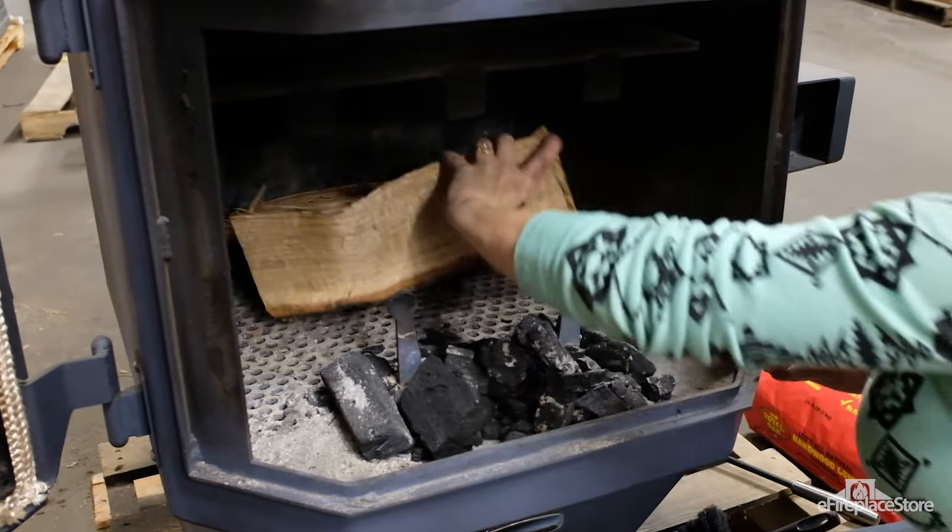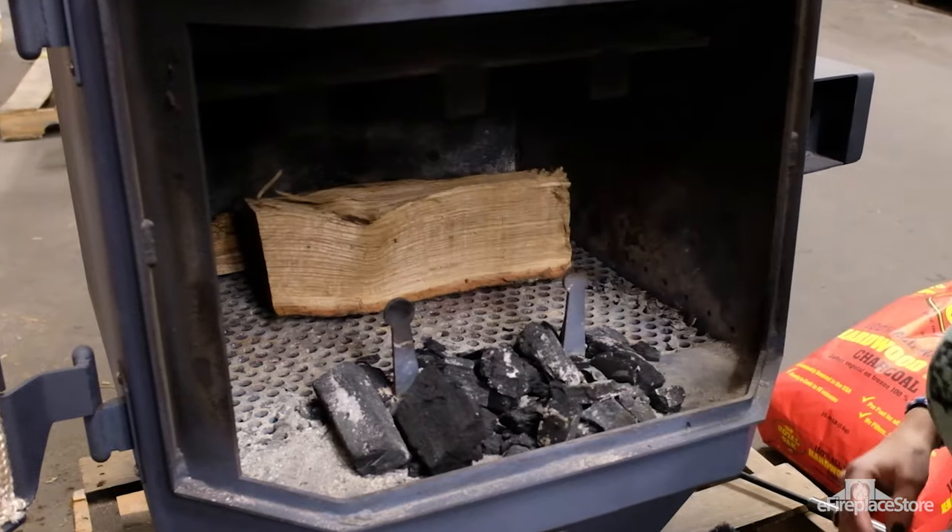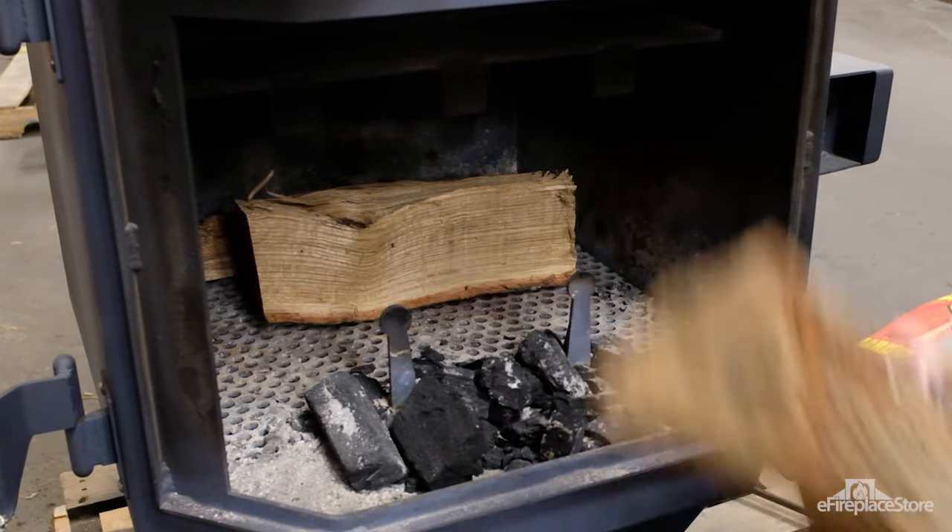Next, load your logs behind the coals. You'll want to keep as little airspace between them as possible. The coals will then light the fuel.